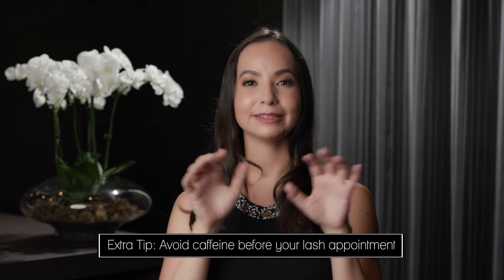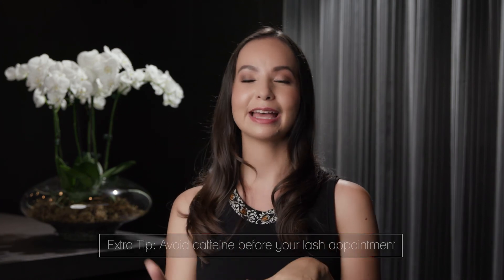Caffeine will make your lashes dance for your lash stylist, making it very tricky for her to get good attachment on your natural lash. So to ensure the best lash retention possible, please avoid those five mistakes.